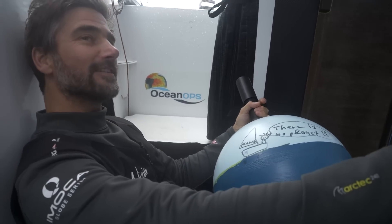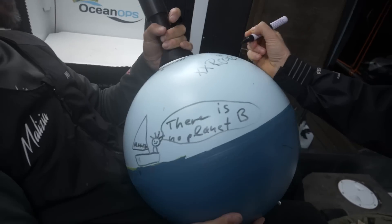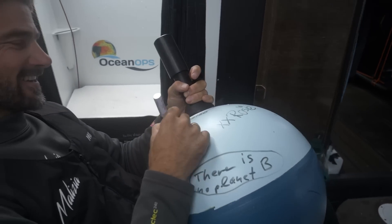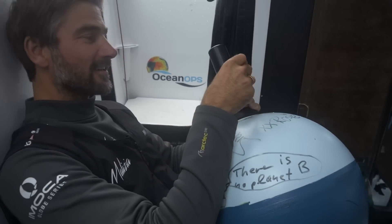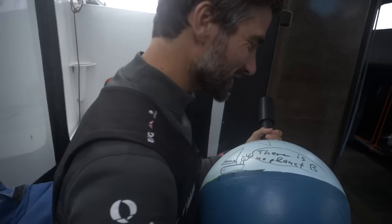You want the side, Rosie? Yeah. How fast are we going? 27 knots. We're dropping a little bit at 27 knots.